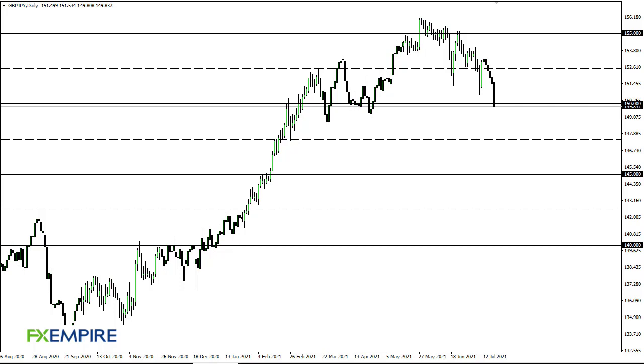From FX Empire, this is Chris taking a look at the British Pound Japanese Yen. As you can see, we have broken down significantly and cleared the 140 level. At this point, the market is likely to continue seeing a lot of noisy behavior underneath.